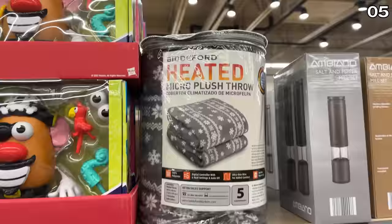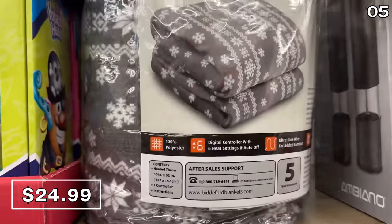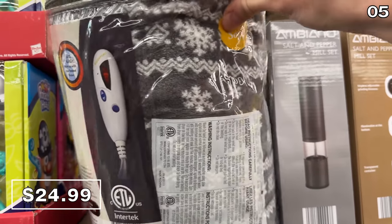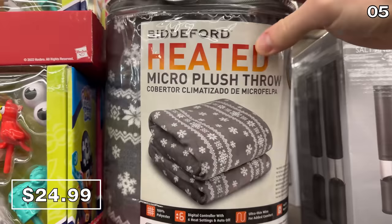Point 5 is quite comfy, starting with the heated micro plush throw for $25. It has a rather lovely holiday pattern, not too in-your-face. It's a gift of warmth that would likely be well-received by many people in my family.